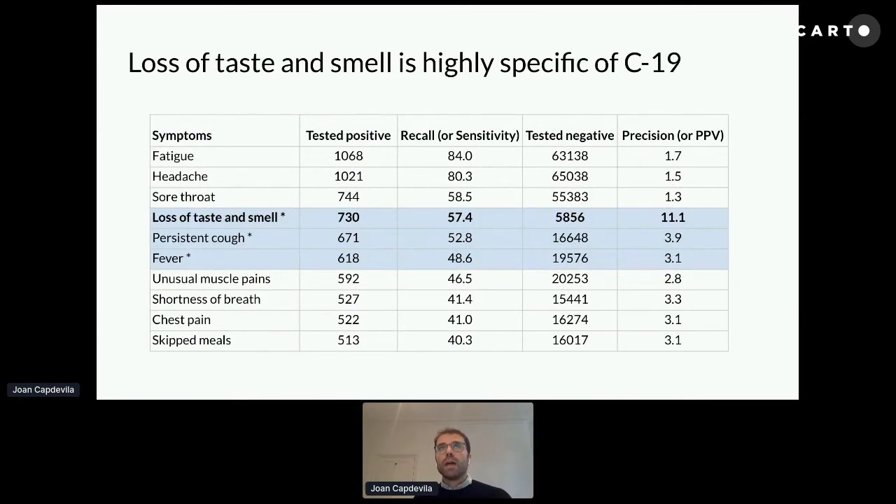When we cross this information, we can show a list of the top 10 symptoms ordered by recall. Recall is basically how prevalent each of these symptoms is among people who tested positive, and we also report precision. This table shows that there are three symptoms — fatigue, headaches, and sore throat — which are very common among people who tested positive, but these three symptoms are also common among other diseases, so they have a very low precision.